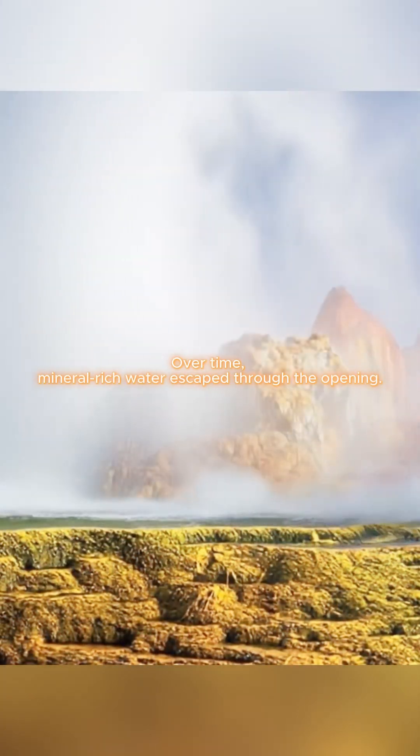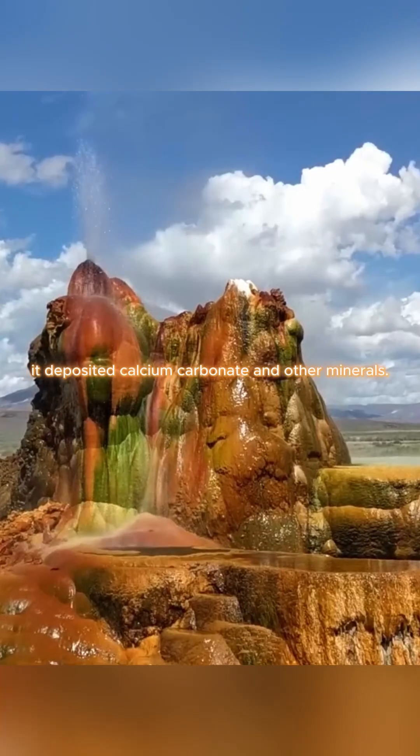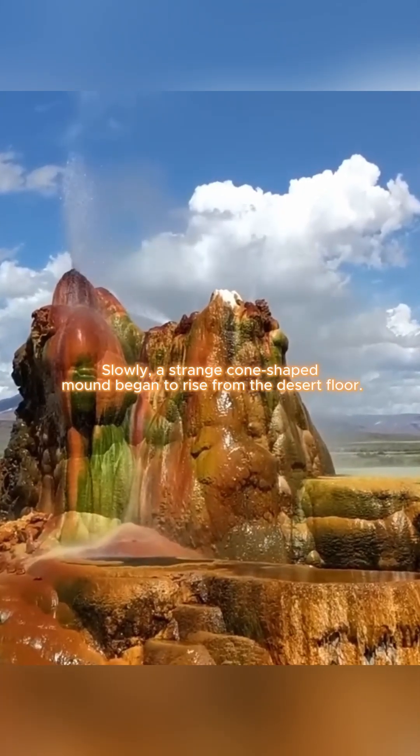Over time, mineral-rich water escaped through the opening. As the water cooled, it deposited calcium carbonate and other minerals. Slowly, a strange cone-shaped mound began to rise from the desert floor.